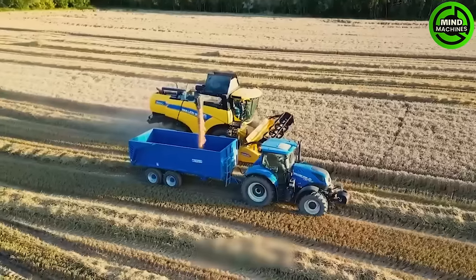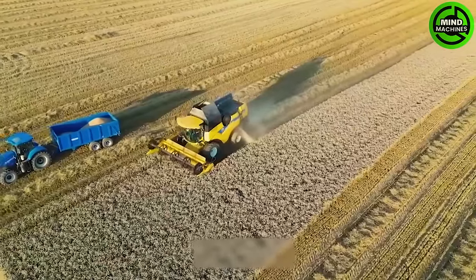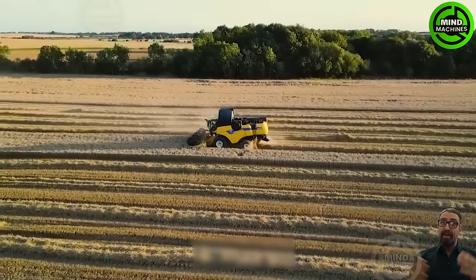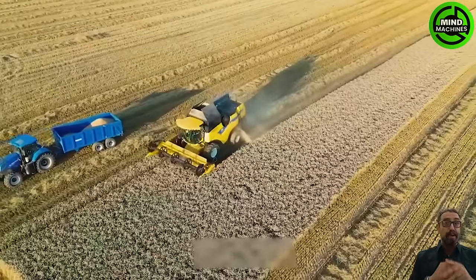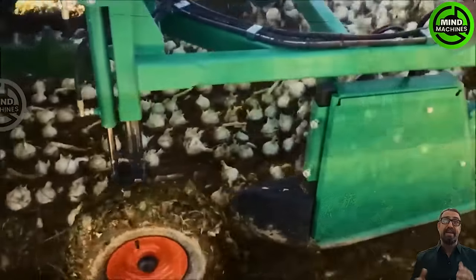Placing straw mulch between strawberry rows demands professionalism and modernity. Using two advanced New Holland tractors, this optimized process goes beyond straw placement — it protects and nurtures crops by retaining moisture, inhibiting weed growth, and mitigating environmental temperature impact.